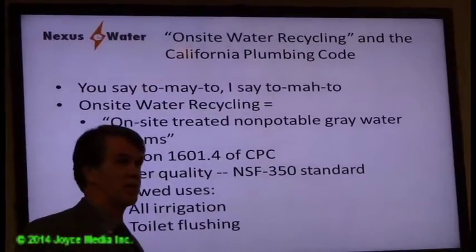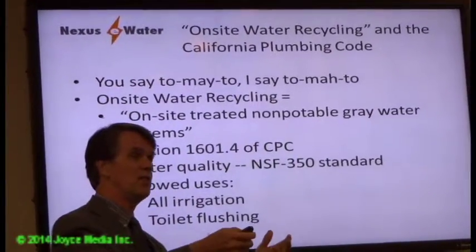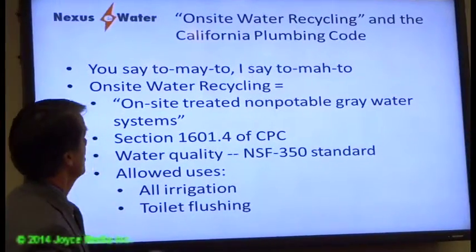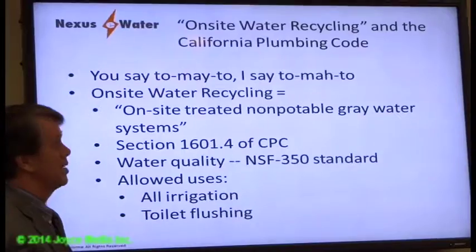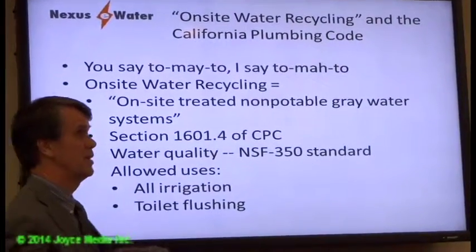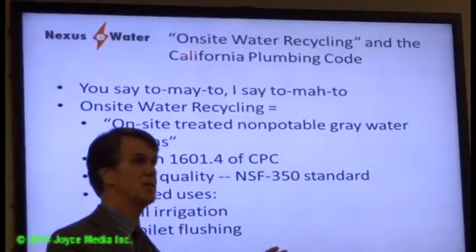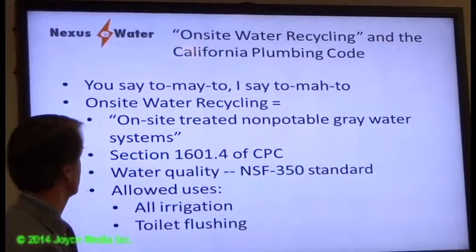This is called onsite water recycling. Under California code, it is officially termed 'onsite treated non-potable gray water systems' — this was not in the code until January 1st, just in time for the drought. The treated water can be used for all types of irrigation — above ground, below ground — for vegetables, fruit trees, and for toilet flushing. If there is ever insufficient gray water, city water is topped up through a special inflow valve separated by a four-inch air gap.